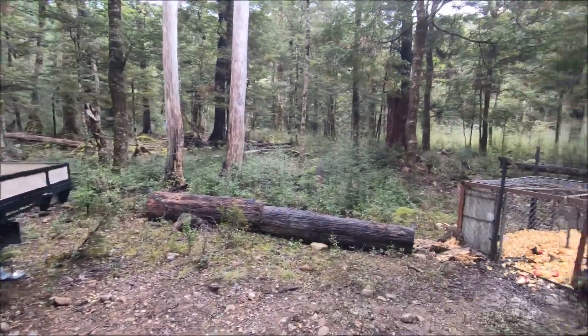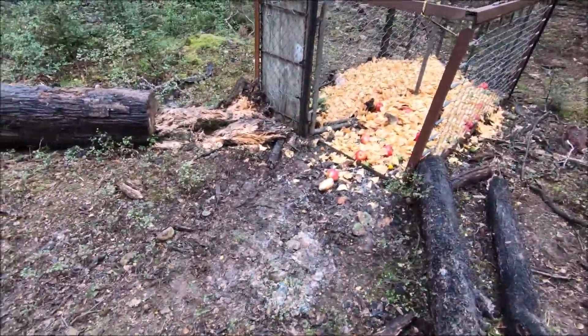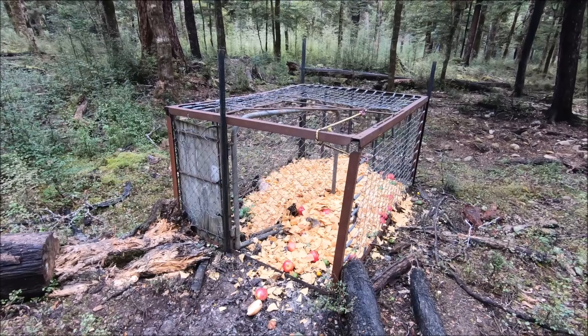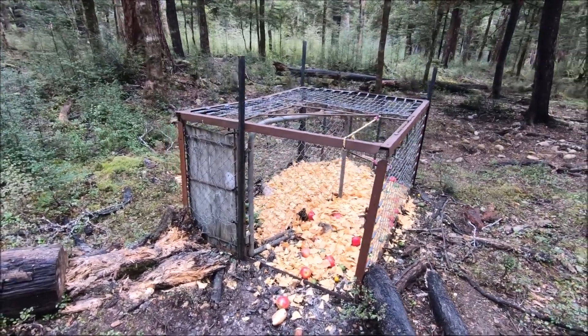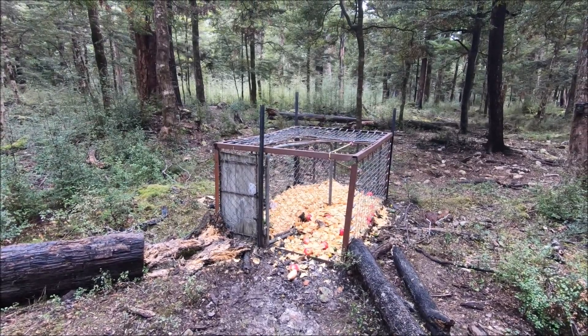Right, afternoon team, we're back up at the pig trap. We set possum traps last night and got seven or eight possums. Harley got a few with the .22, so we decided to chuck them in the pig trap this morning with some apples, feijoas, some scraps, and a few leftover chips from the wife's work. We've got a few smaller pigs and a sow hanging around, which is a good start. We've absolutely loaded it right up — quite a few possum carcasses, apples, feijoas, and a whole heap of chips.